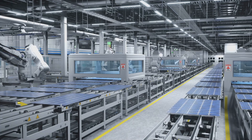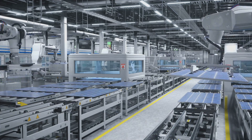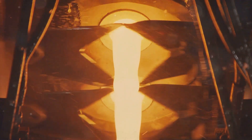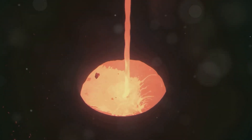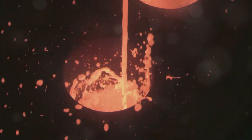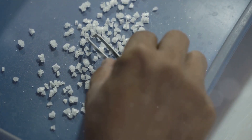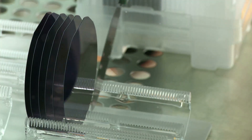This process happens in specialized factories equipped with advanced technology to ensure the highest purity levels. This purified silicon is then melted down into a giant molten blob — the transformation is quite a sight to behold. Think of a giant vat of glowing orange liquid; it's like watching a science fiction movie come to life. Slowly, a crystal is pulled from the molten silicon, much like how you might pull taffy. This process requires precision and patience.